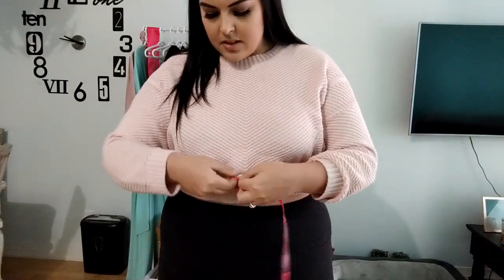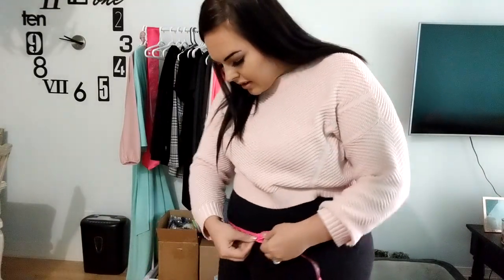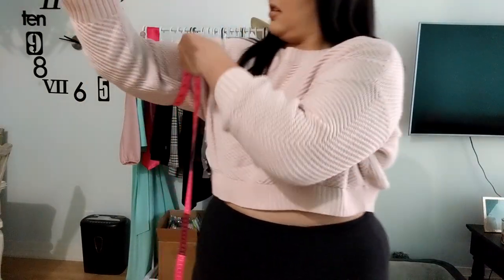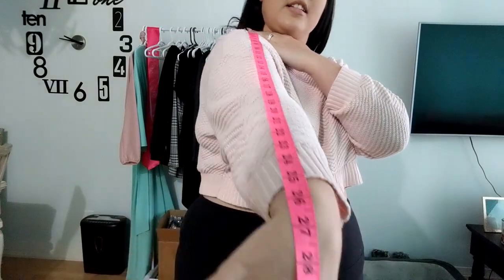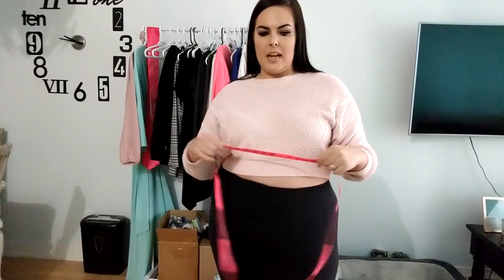Without further ado, let's get to these measurements. The bust is 44, waist 39, belly 50, hips 52 and a half. Around my arms is 15 and a half, and from neck to wrist is about 26 to 27 inches. I think those were the only measurements I needed to take this week.